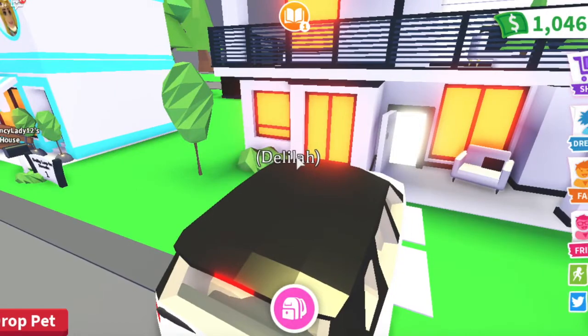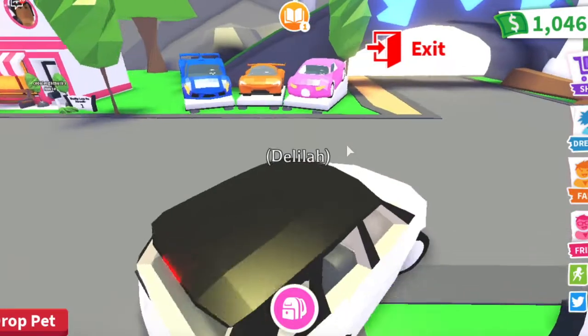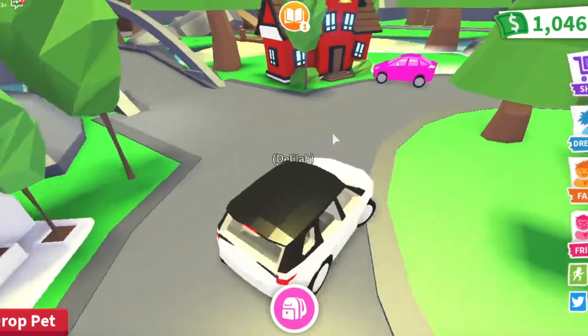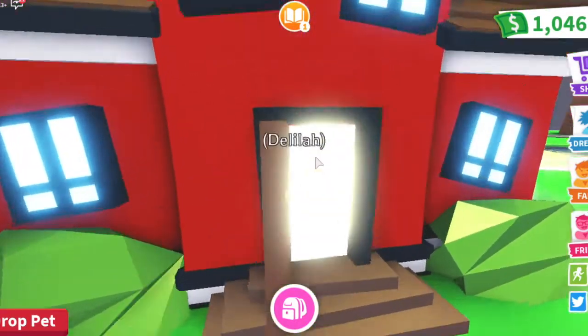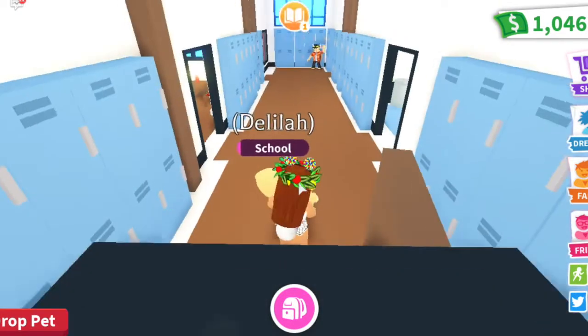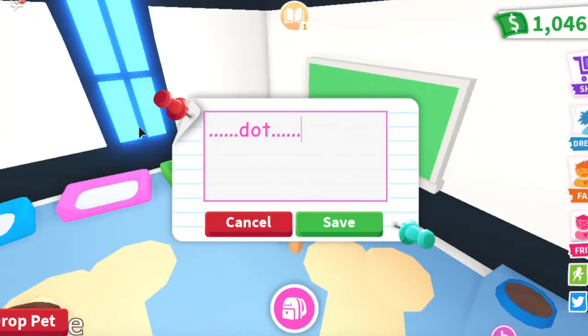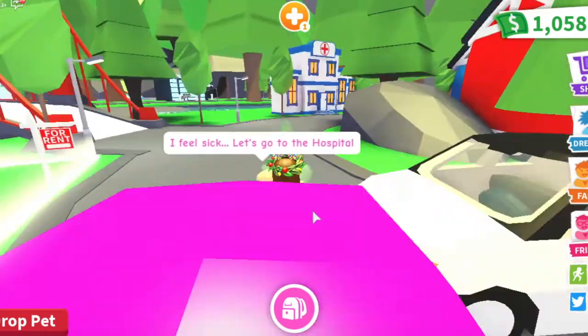When we have time later we will go to the adoption center and see what other pets we can get. Someone keeps glitching on top of my car — it always happens when I'm driving, people glitch on top. Now we are in school. I'm going to change the text — I always like to write the saying 'knowledge is power,' if I know how to spell it. Oh no, our dog is feeling sick!